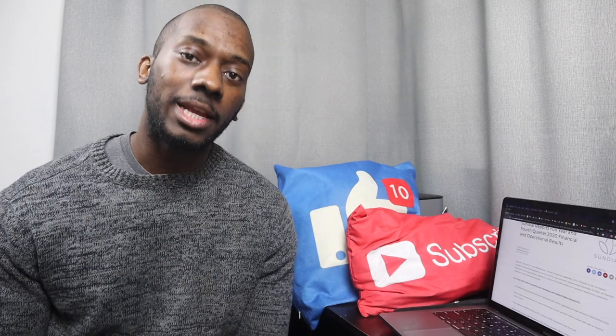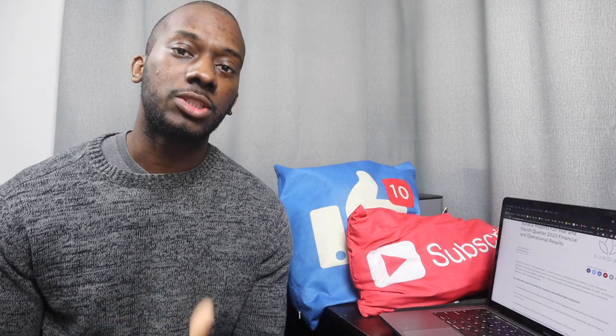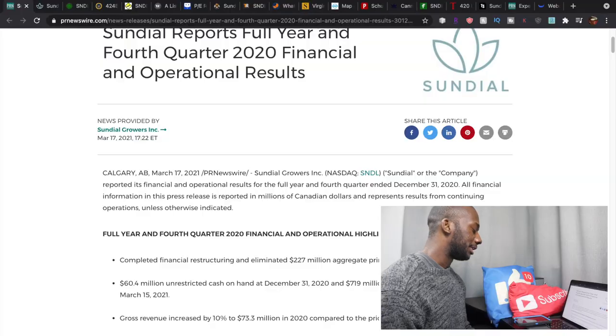What happened to Sundial Growers, ticker symbol SNDL? This stock was at 20 cents back in November 2020 and surged to highs of almost four dollars in February of 2021. Now it sits at just 90 cents, fluctuating between 90 cents and around 88 cents. So what's going on with the stock? Let's find out more as we go deep into the laptop.